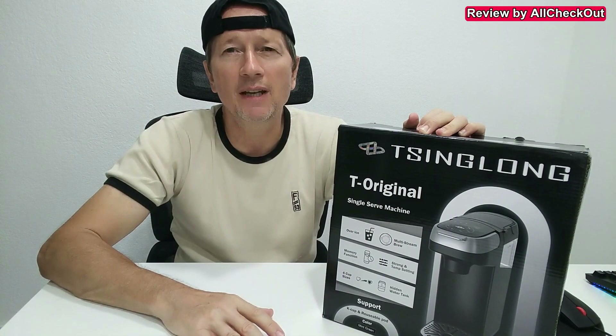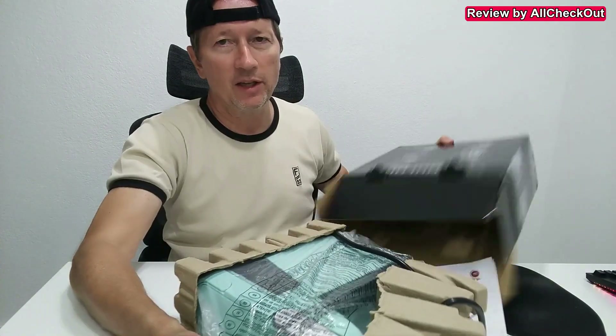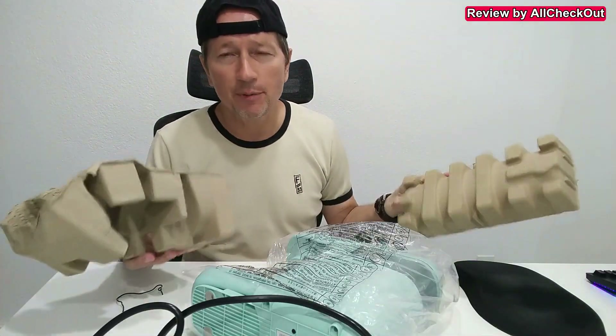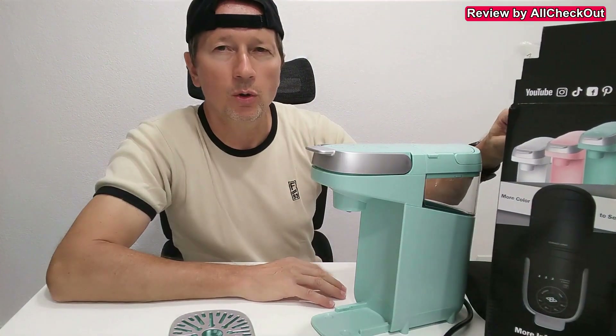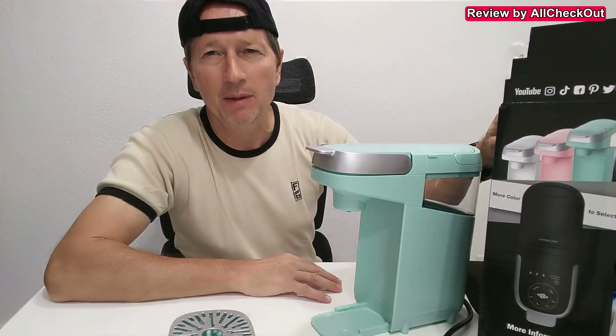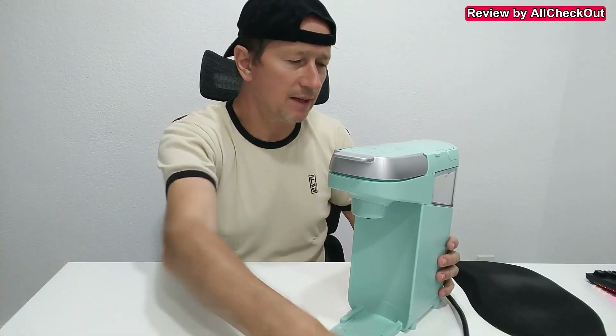So stay tuned till the very end of the video. Here we have it — everything came nicely protected, as you can see. The beautiful color is mint green, but there are also other colors available. It makes a good impression; we even have a grounded three-prong cable.